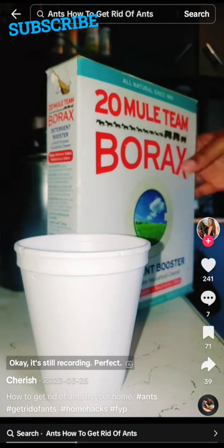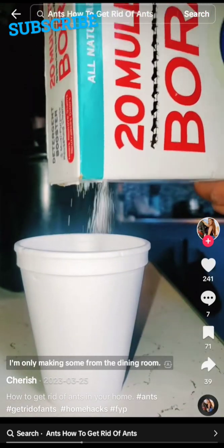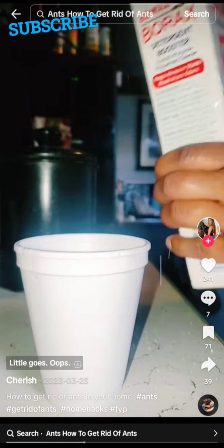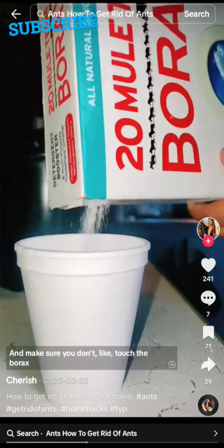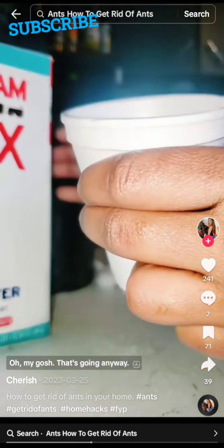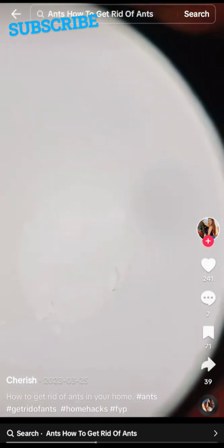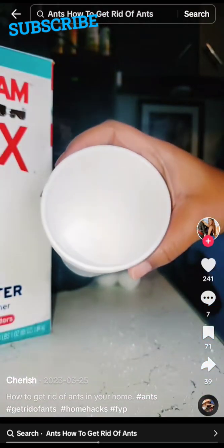Make sure you don't touch the borax and then touch the sugar without washing your hands. Now I'm going to do the sugar. I just washed my hands. Don't get borax mixed in with things you'll use otherwise. I'm going to use about a spoonful of sugar — just a little bit more.